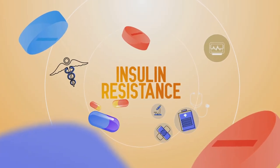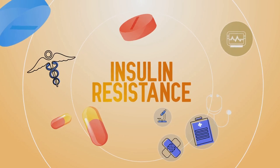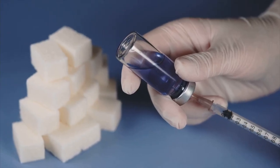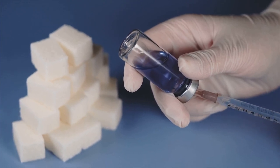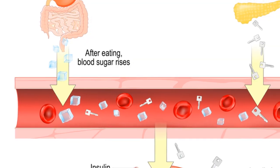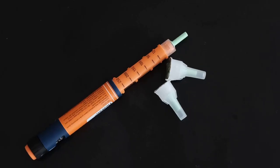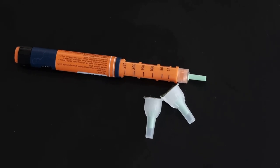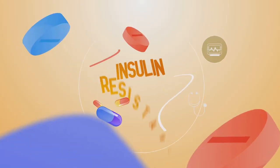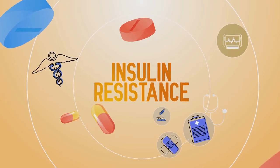Let's delve deeper into the biochemical implications of insulin resistance. Our story begins in the pancreas, where beta cells produce insulin in response to rising blood sugar levels. Insulin's primary role is to act as a key, unlocking the doors of cells to let glucose in. However, in insulin resistance, these cellular doors don't open as readily despite the presence of insulin — akin to a lock becoming rusty, requiring more and more effort to turn the key. The body reacts by producing even more insulin, leading to a state of hyperinsulinemia.